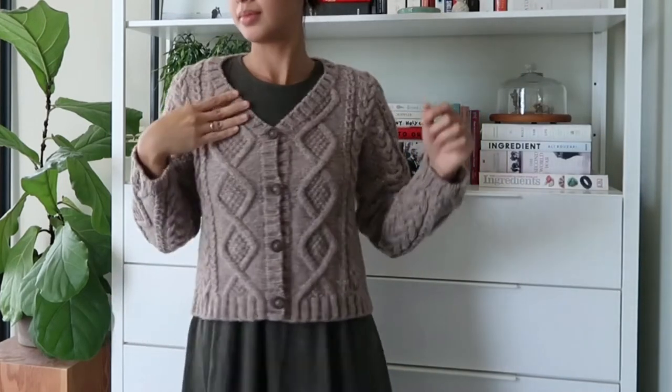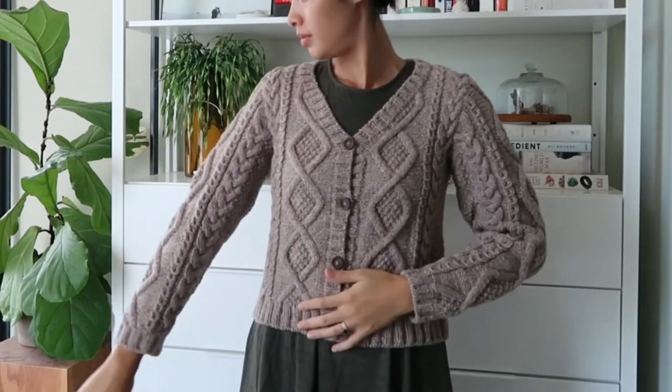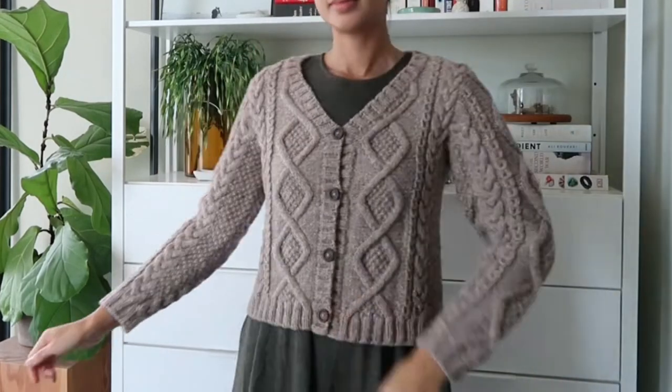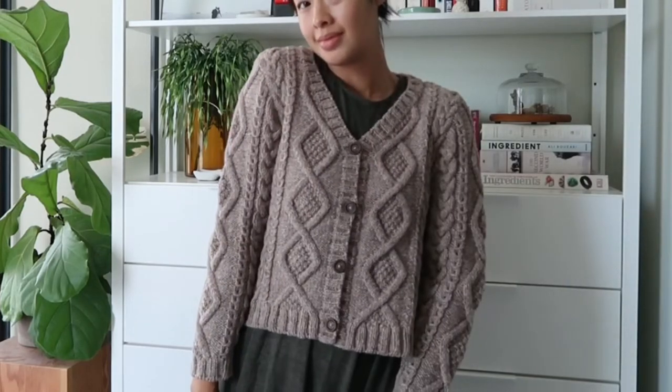I saw that it ticked off a lot of boxes: v-neck, cable, all-over cables, semi-fitted, set-in shoulders, and worsted weight yarn. That's a decent must-have list for what I wanted in a cardigan. But when I'm going to invest a lot of time in something, I want to make sure it's going to be something I like and I'm going to wear.